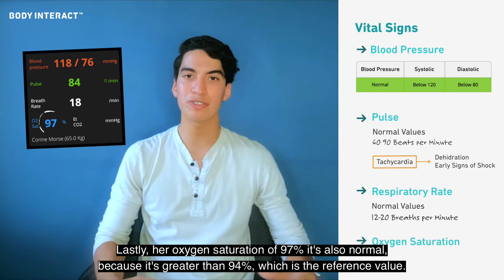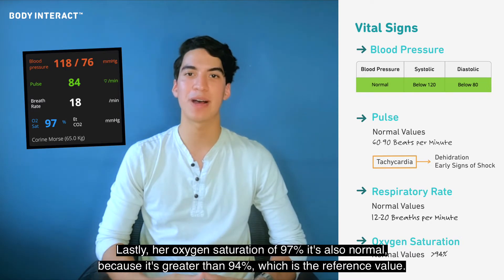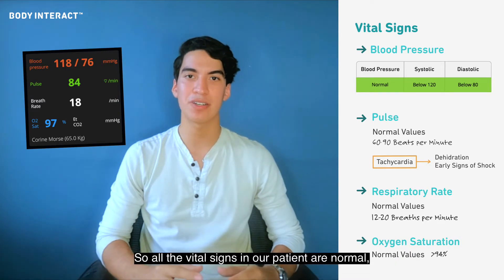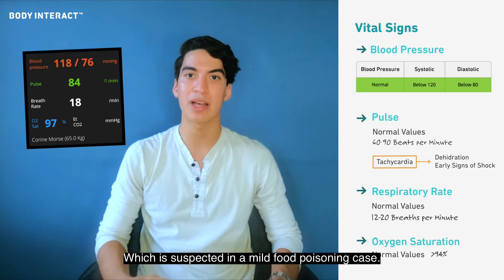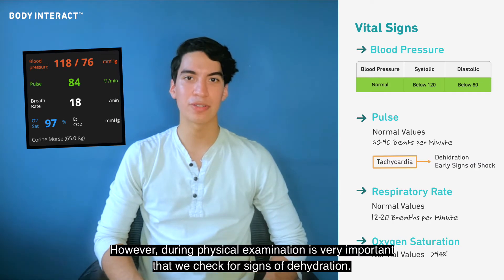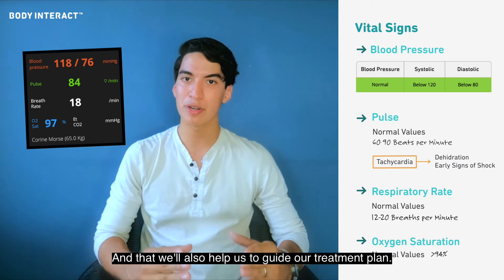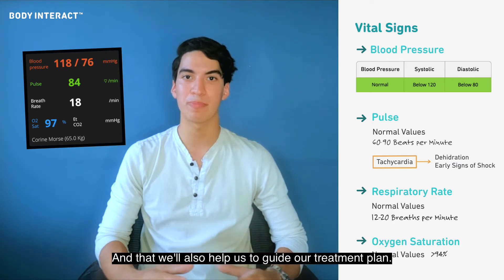Lastly, her oxygen saturation of 97% is also normal because it's greater than 94%, which is the reference value. So all the vital signs in our patient are normal, which is expected in a mild food poisoning case. However, during physical examination it's very important that we check for signs of dehydration, and that would also help guide our treatment plan.